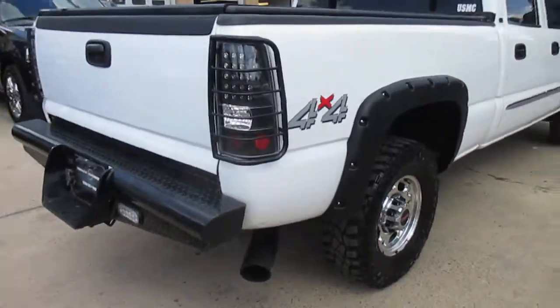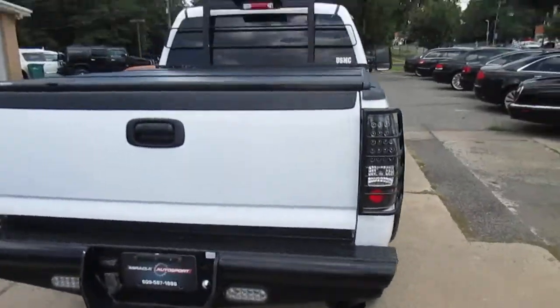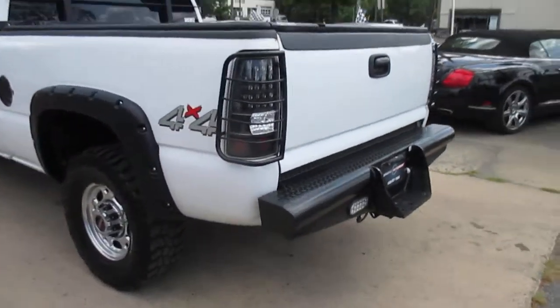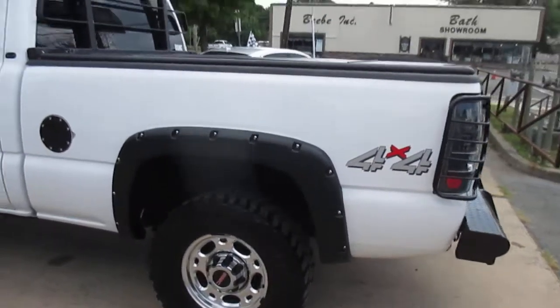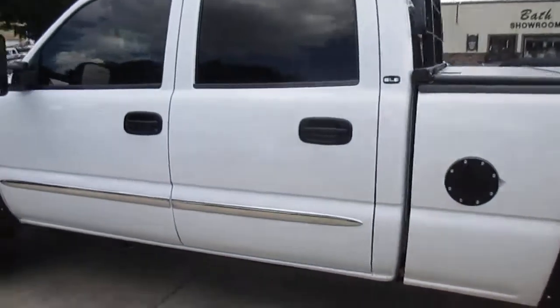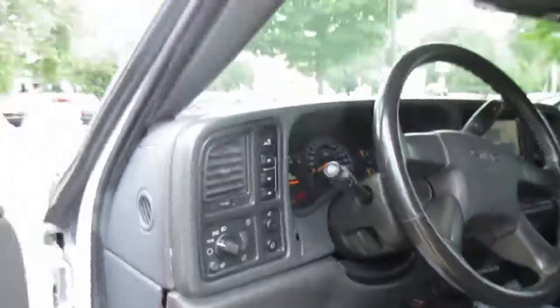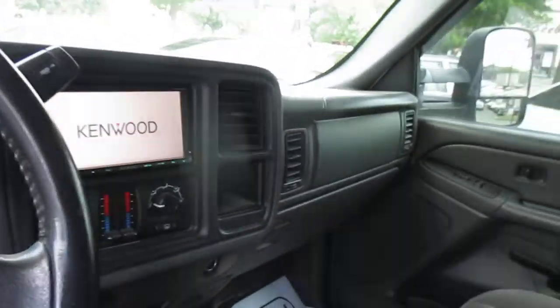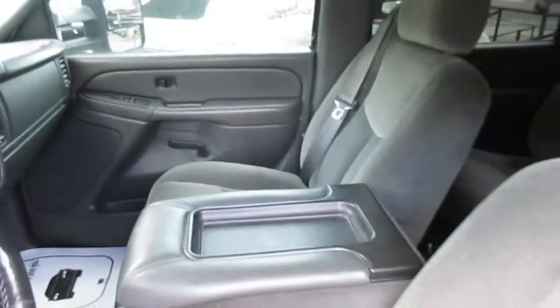The truck runs and drives beautifully. It's got a hard bed cover and obviously four-wheel drive. The only thing we're taking care of — there's an ABS sensor that's throwing a code, so we're going to replace that.